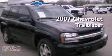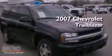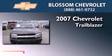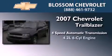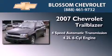This is a 2007 Chevrolet Trailblazer. This SUV has a four-speed automatic transmission and a 4.2-liter inline six-cylinder engine.